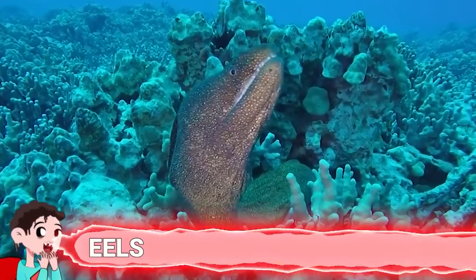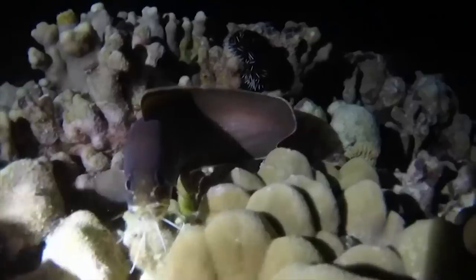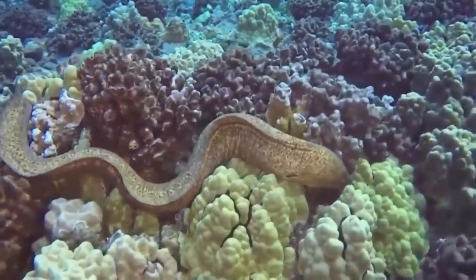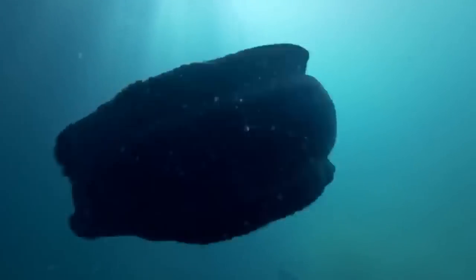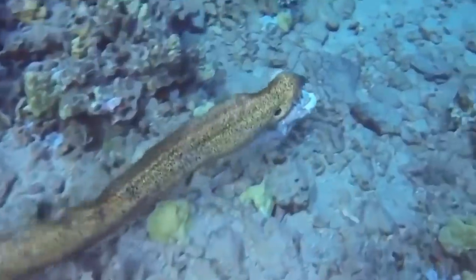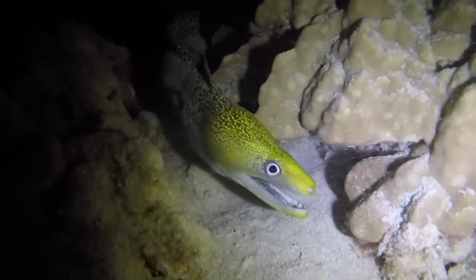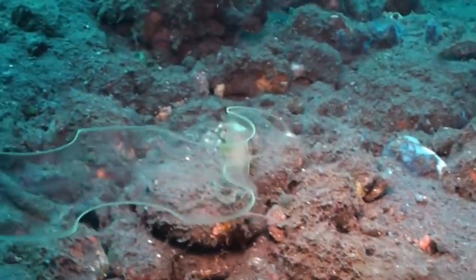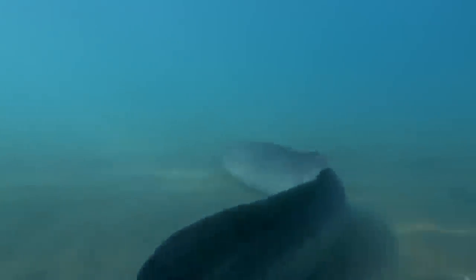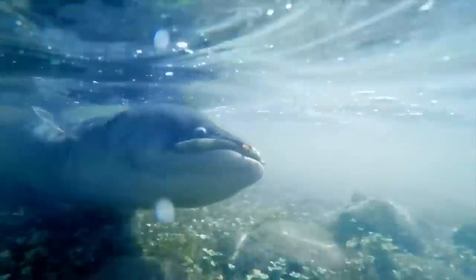Number 5: Eels. Scientists have a fair idea of how most animals reproduce, but there's one they just can't wrap their heads around — eels. What we think happens, at least with European and American eels, is that they travel thousands of miles across the ocean to spawn in the Sargasso Sea, because it has nice, warm, salty water. They then return home with their newly spawned elvers. We hadn't seen adult eels in the Sargasso Sea or on route there, but small eel larvae had been found there, so experts put two and two together. The picture painted is that eels head to the Sargasso Sea, randomly mate with other eels, and then return to river estuaries to live out their days.